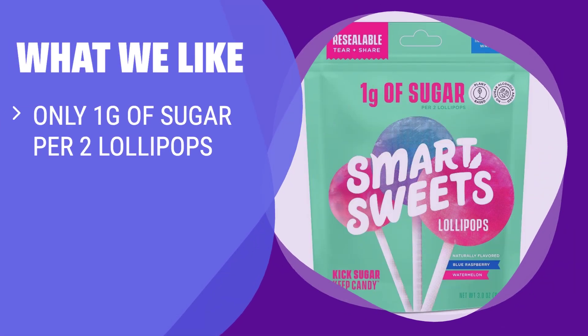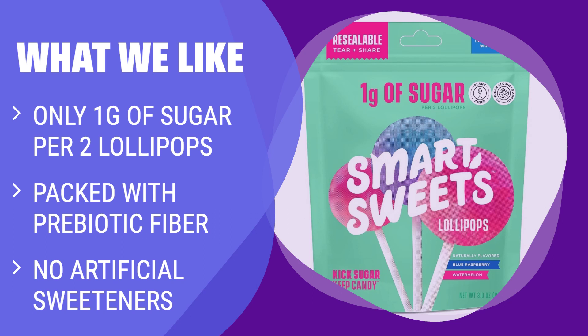What we like: Want to indulge in candy guilt-free? Smart Sweets Lollipops have only 1g of sugar per 2 lollipops and are packed with prebiotic fiber. A great choice for a low-sugar, plant-based treat.